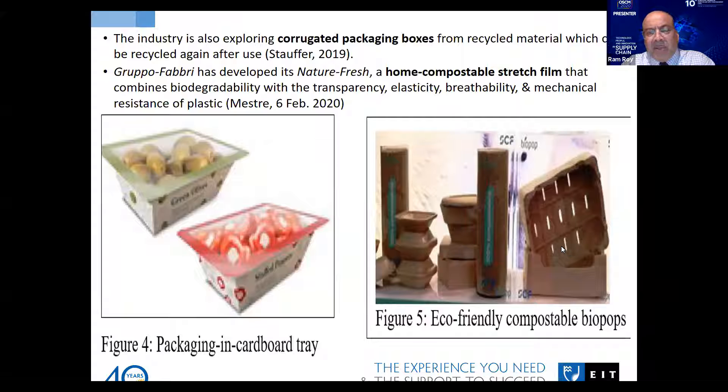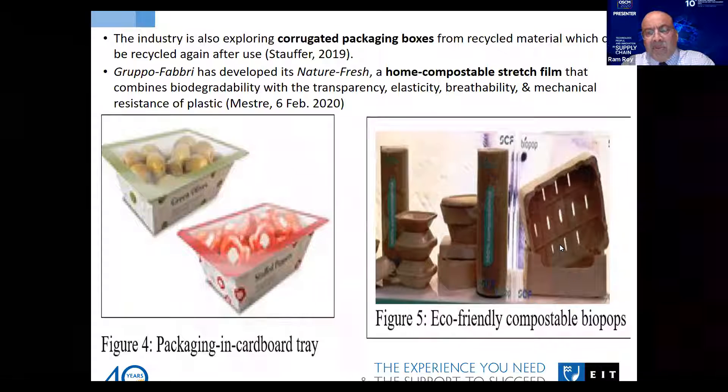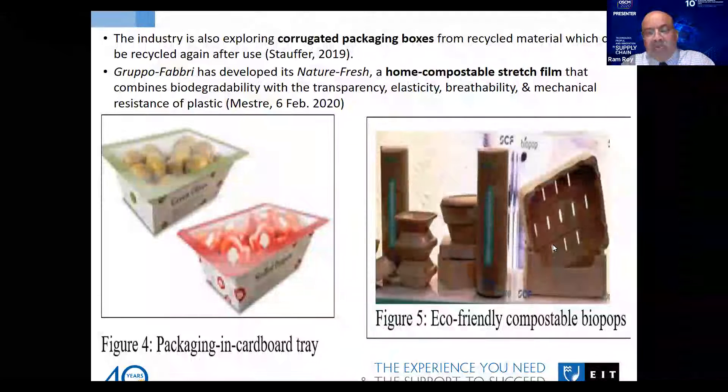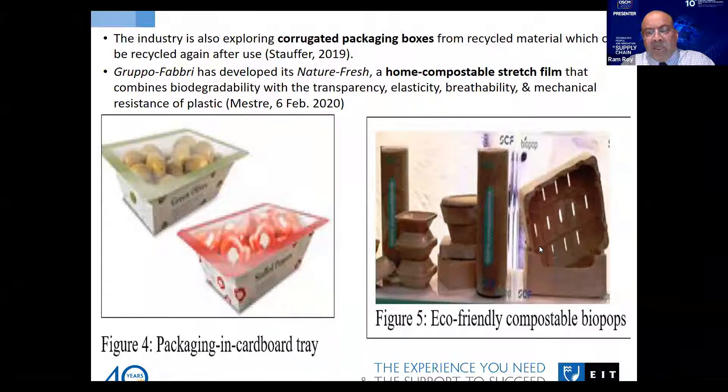These alternative materials have very good shock-absorbing capability, so for transporting products to remote places, they can be used effectively.